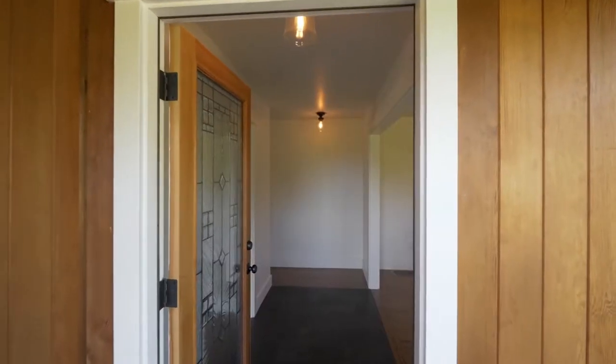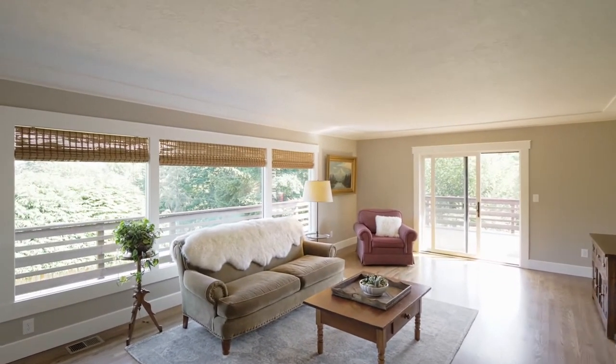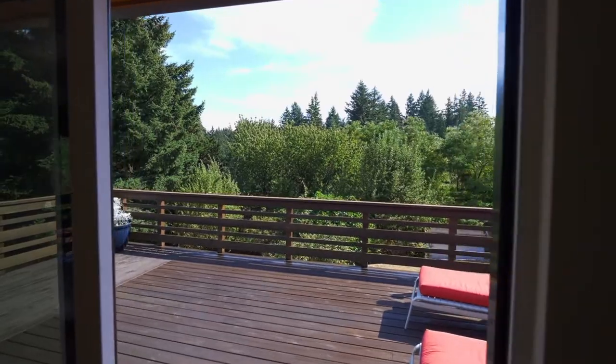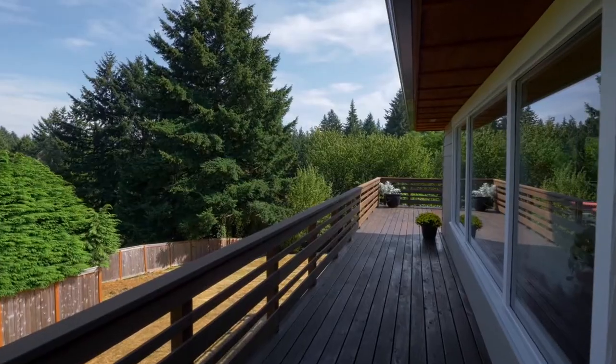Discover a thoughtfully designed interior with oak hardwood floors and large picture windows for abundant natural light. Head out to the custom wrap-around cedar deck to take in the mountain views and peaceful setting.